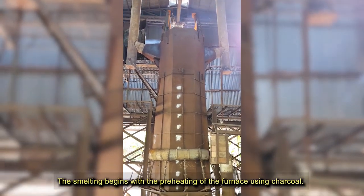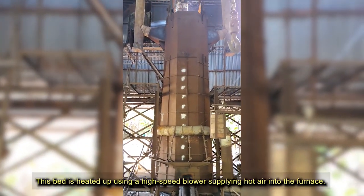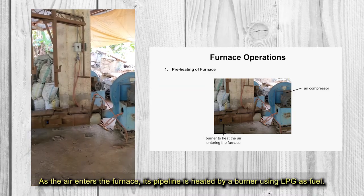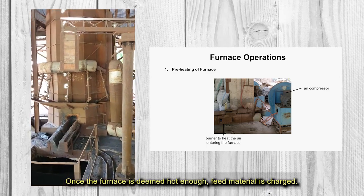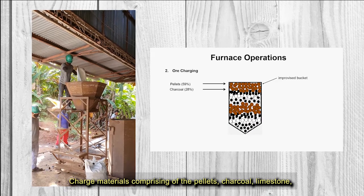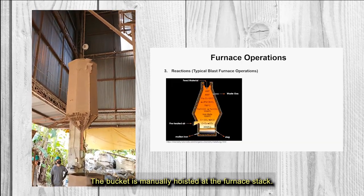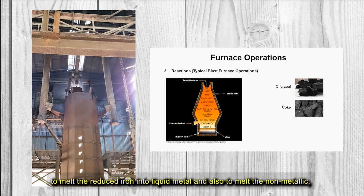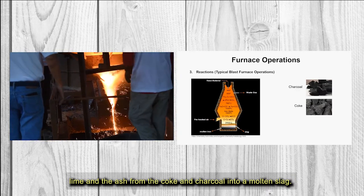The smelting begins with the preheating of the furnace using charcoal. Mostly charcoal and some coke is placed inside the furnace to form a bed. This bed is heated up using a high-speed blower supplying hot air into the furnace. As the air enters the furnace, its pipeline is heated by a burner using LPG as fuel. Once the furnace is deemed hot enough, feed material is charged. Charged materials comprising the pellets, charcoal, limestone, and coke are loaded into an improvised bucket, which is manually hoisted at the furnace stack. Charcoal is used as reductant and coke is used to provide the heat required to melt the reduced iron into liquid metal and also to melt the non-metallic lime and the ash from the coke and charcoal into a molten slag.